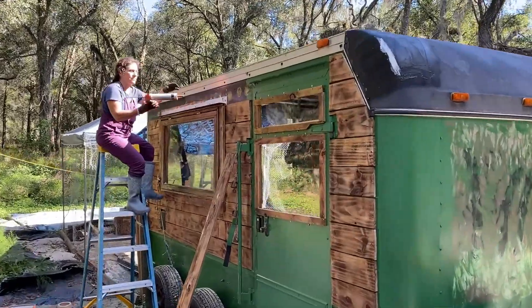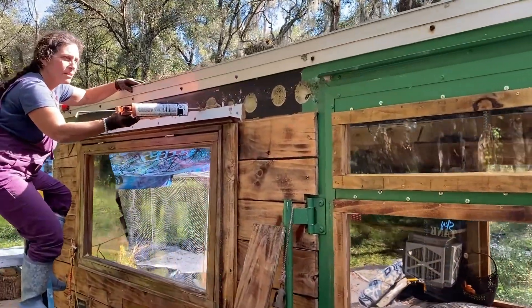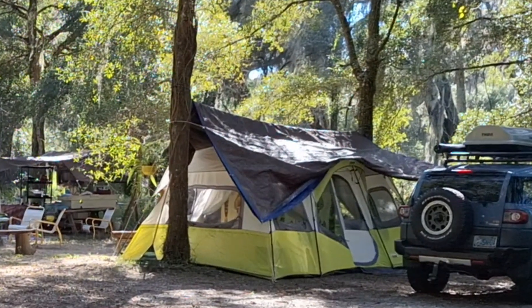We took the leaky window trim off, added a better drip edge, and Nora re-caulked everything. Meanwhile, I strung up a large tarp to better protect our belongings in the tent.